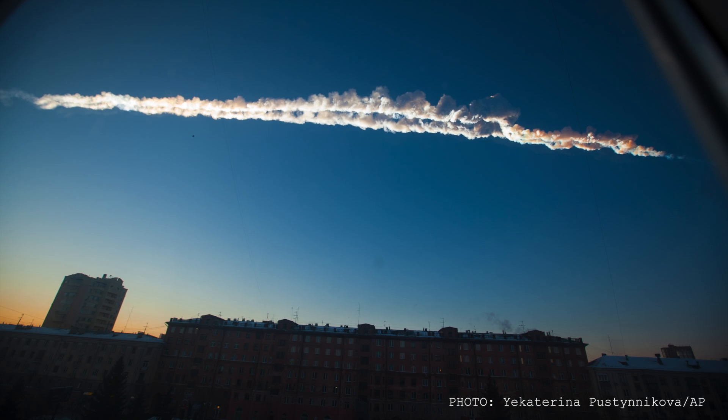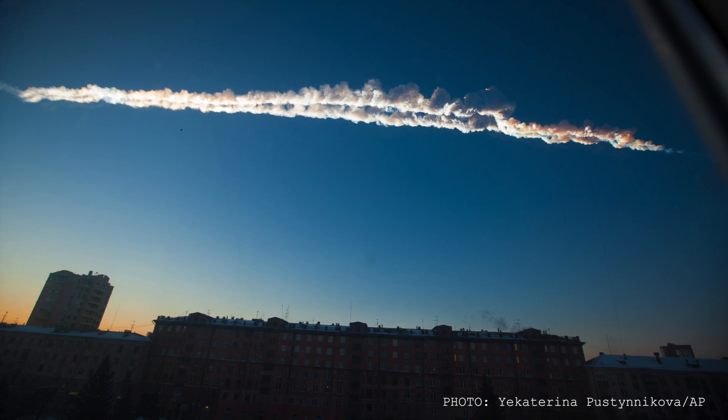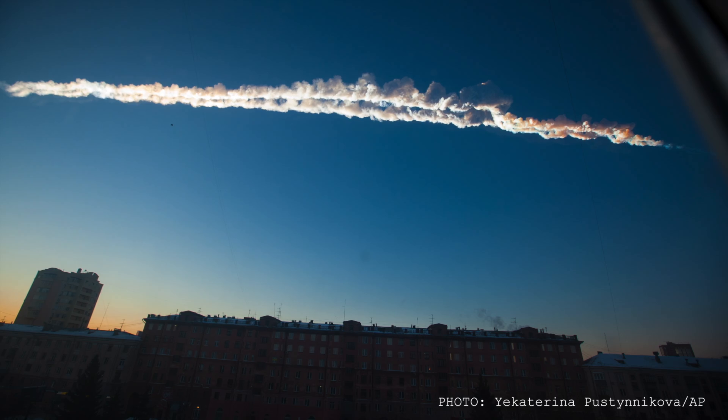The fact that it was seen to fall has a real value because you can trace its trajectory through the atmosphere, and that's really valuable for trying to understand how asteroids hit our planet.